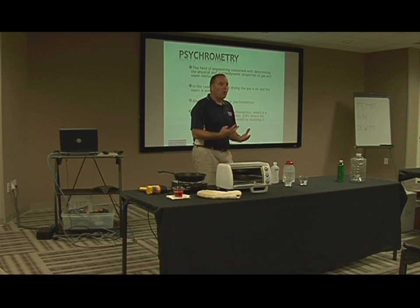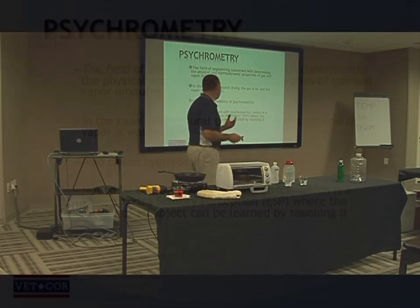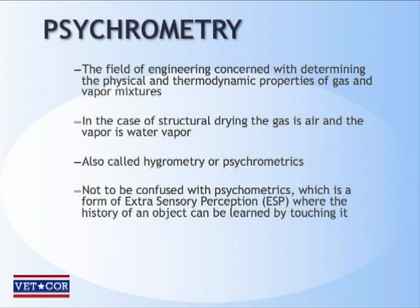When you're drying out a water-damaged building, the gas in question is going to be air, and the vapor in question is going to be water vapor — that's what we deal with. Also called hydrometry or psychrometrics — notice the R.